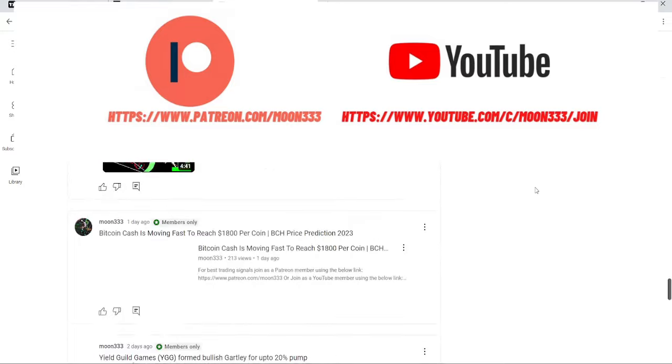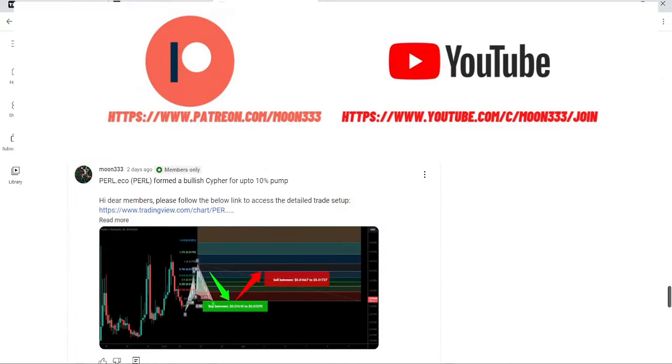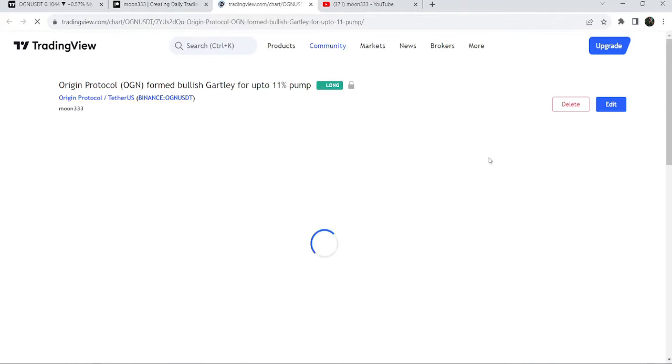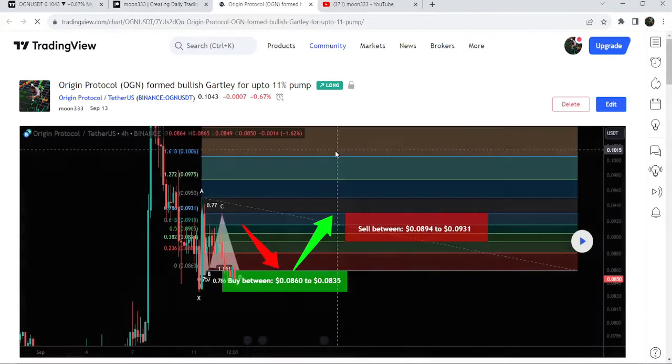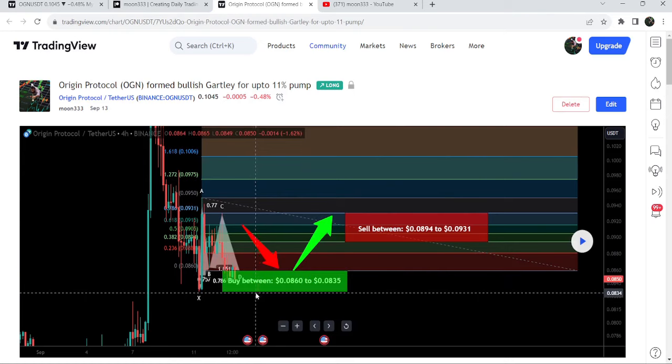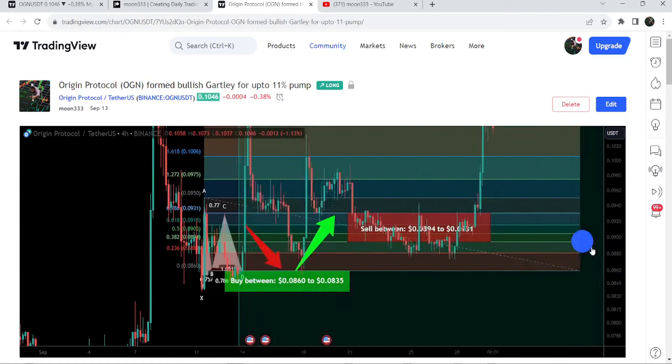Let's start the analysis. First of all, let me begin with my most recent trade signal for OGN that I shared on 14th of September with my members. That was a harmonic bullish reversal Gartley pattern that OGN formed on a 4-hour time frame chart with the US dollar pair. You can see when I shared this idea, it was moving inside the buying zone of this bullish Gartley pattern.